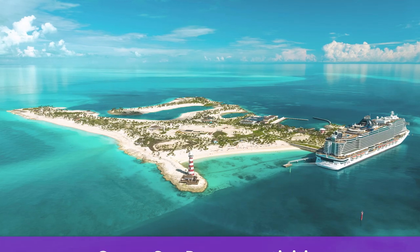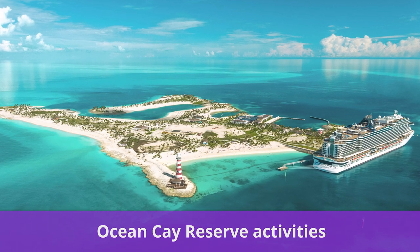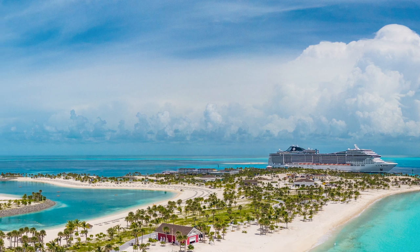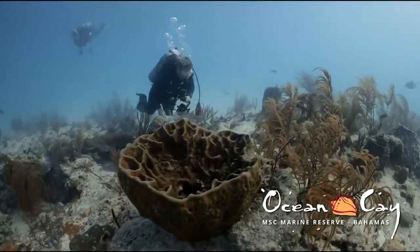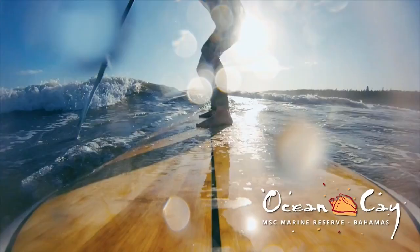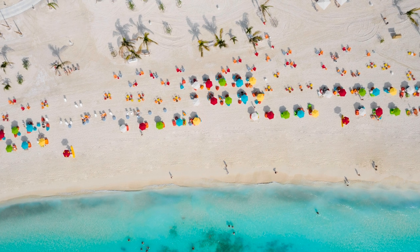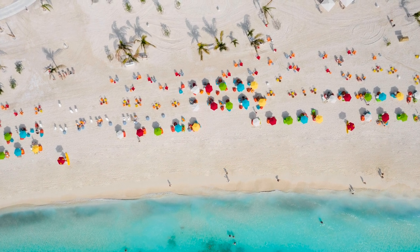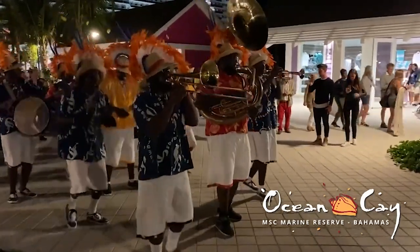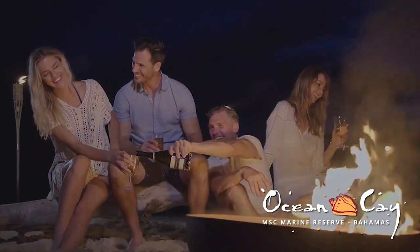Did you know that MSC's private island has tons of free activities? MSC's Ocean Cay Reserve is a stunning tropical island located in the western Bahamas. Many of MSC's Caribbean sailings stop at the island to enjoy a day in the sun. There are lots of great activities that have no charge at all. You can explore the eight different beaches on the island, which have plenty of free loungers and chairs. Seeker's food court and food trucks provide guests with a complimentary lunch while on the island. Some cruises even stay the night, which is a great opportunity to walk under the stars on the private island.